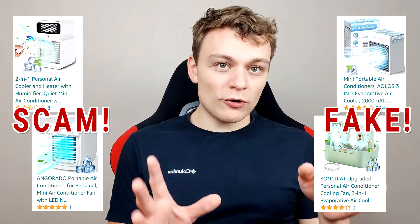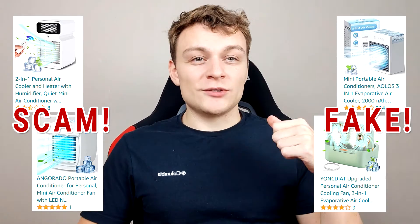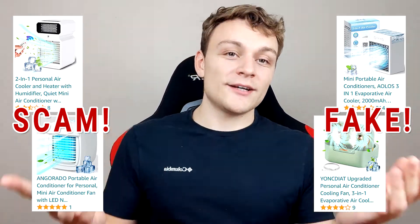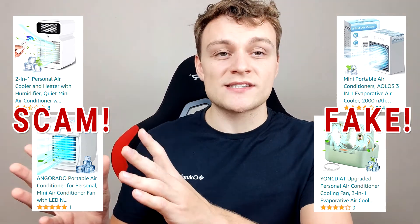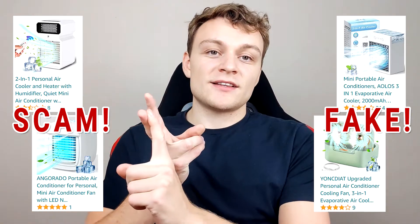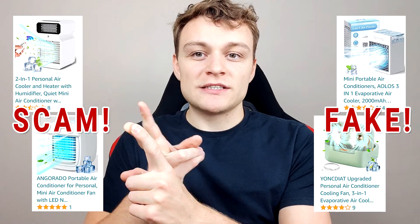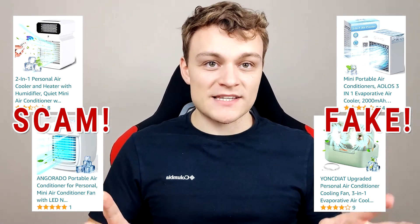These small portable devices listed on Amazon are all made in China. You can instantly tell that they are fake because they have no BTU rating listed — which represents the cooling power of the device. Also, they are oftentimes described as dehumidifiers or evaporative coolers, things like this.